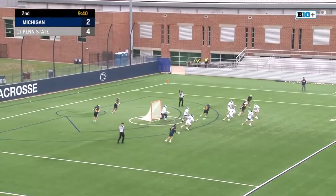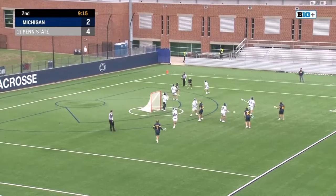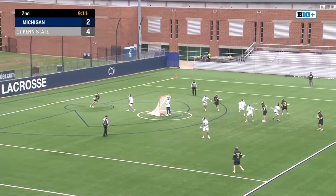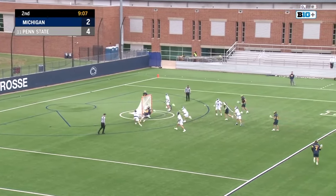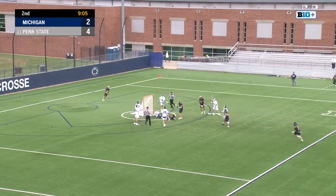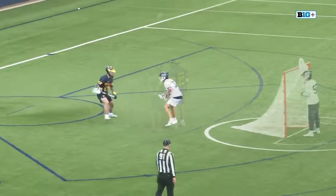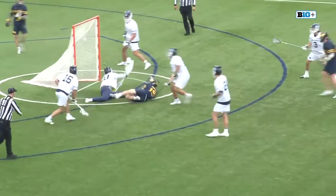What a dodge by Rhonda. Rhonda goes to X working against Hawes, spins inside — Rhonda, what a move. We watch this replay again, working on Grant Hawes, just swims his way through.